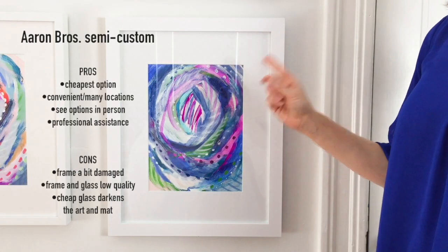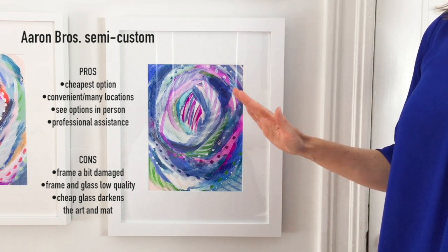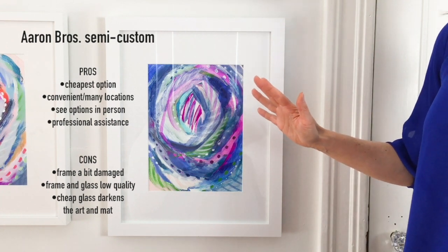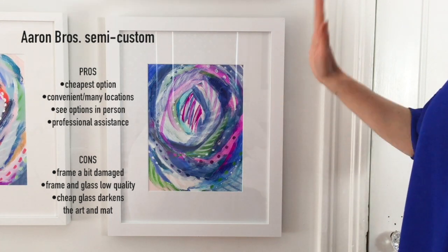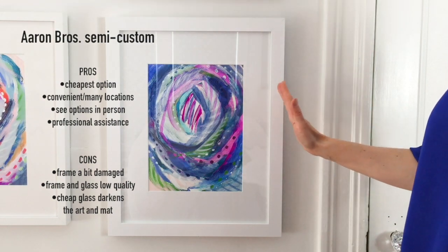Now this is my semi-custom option from Aaron Brothers. This is an excellent option if budget is your primary concern. I think it gets the job done - overall when you step back it looks really good and almost as good as any of the other more expensive options.